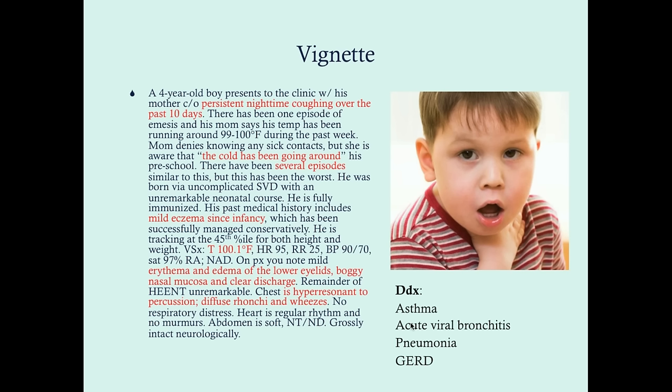Typically when children present with GERD, the chief complaint is not coughing — it's typically vomiting or emesis, and it can be so bad that the child is failing to thrive. In cases where the child is old enough to talk, they can relate some pain consistent with heartburn. So if we go about treating this as asthma and it doesn't get better, then reflux disease is a possibility.